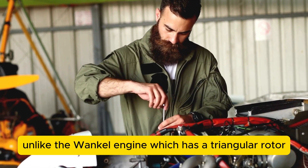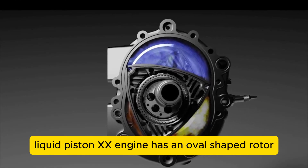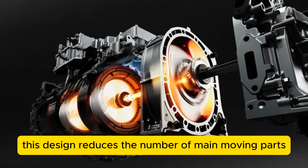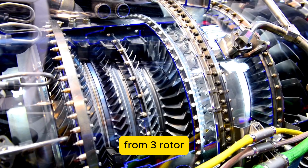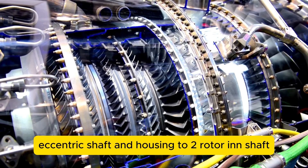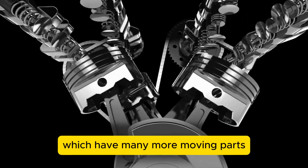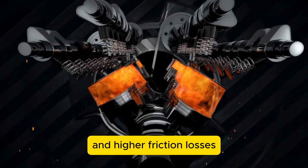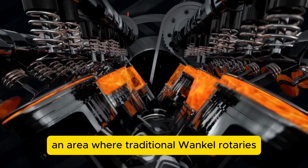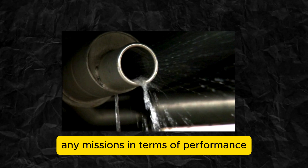Unlike the Wankel engine, which has a triangular rotor inside an oval-shaped housing, Liquid Piston's X-engine has an oval-shaped rotor inside a triangular housing. This design reduces the number of main moving parts from three — rotor, eccentric shaft, and housing — to two: rotor and shaft. This streamlined setup sets it apart from the Wankel engine and other piston engines, which have many more moving parts and higher friction losses, and it also excels in efficiency where traditional Wankel rotaries have faced challenges.